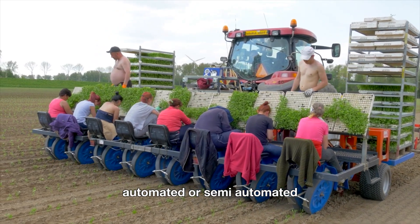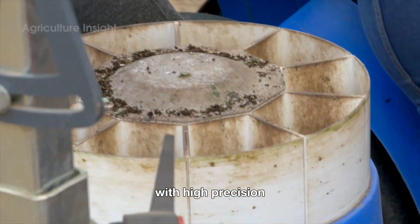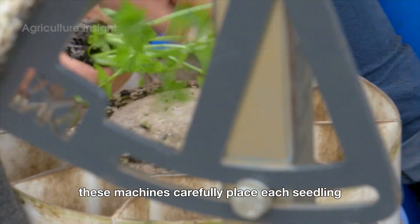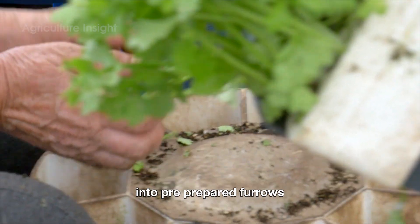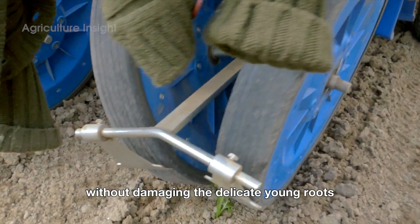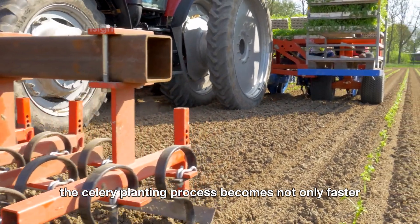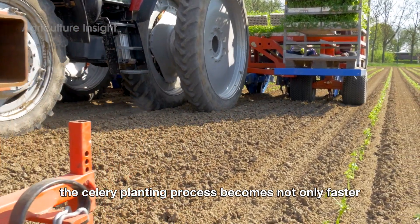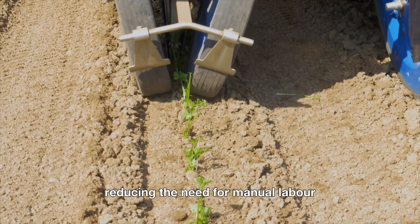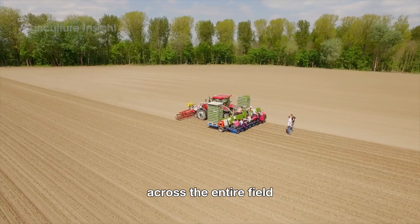Automated or semi-automated planting machines are used to carry out this process with high precision. These machines carefully place each seedling into pre-prepared furrows without damaging the delicate young roots. With the support of advanced technology, the celery planting process becomes not only faster but also more efficient, reducing the need for manual labor while ensuring uniform plant quality across the entire field.